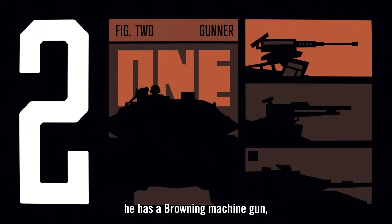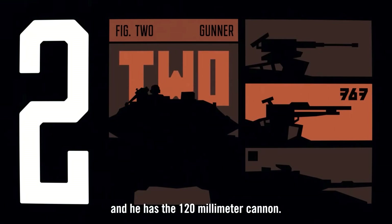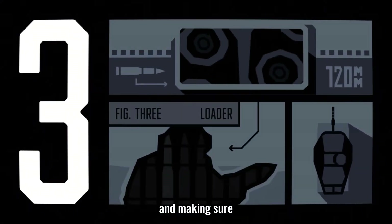The gunner has a Browning machine gun, a standard machine gun with 7.62mm rounds, and the 120-millimeter cannon. We then have a loader who is in charge of loading the rounds.